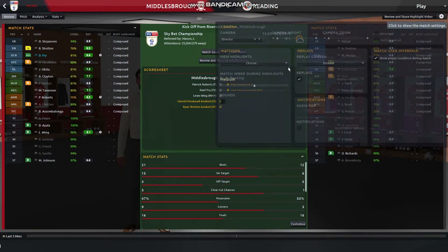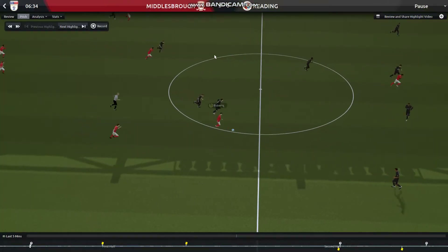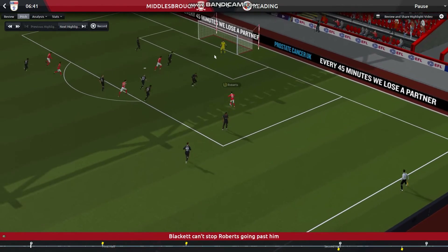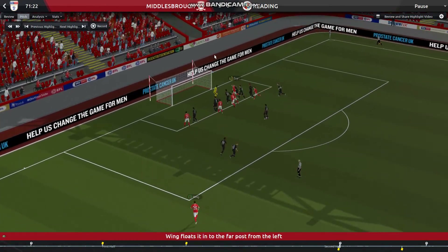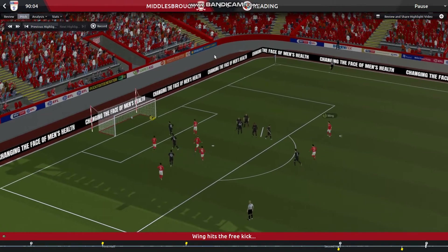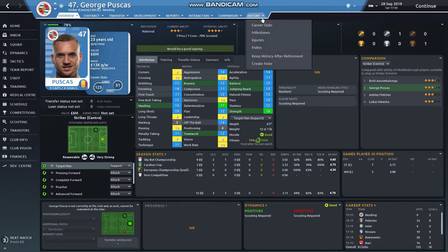I'll drop that back down to medium and watch the goals. I'm just generating our match report now. We start out with Roberts running straight up that right-hand side, does one player, does another, cuts in, left foot - beautiful goal, bottom corner. I think Roberts could actually be the biggest signing we make. Fry with a second goal, big header assisted by Wing, and then Wing chips in with the free kick - fantastic.